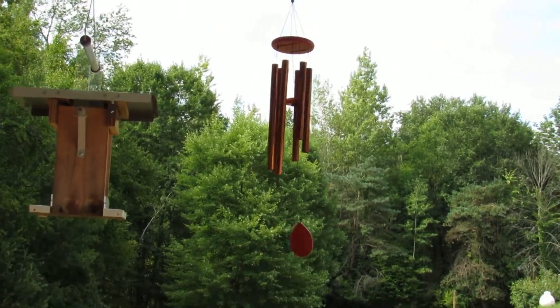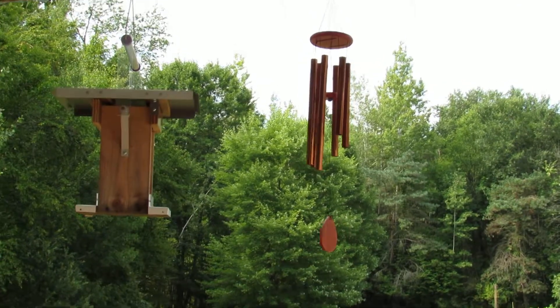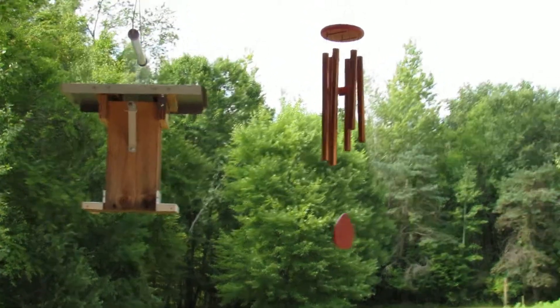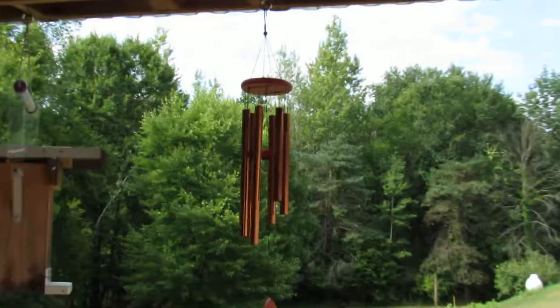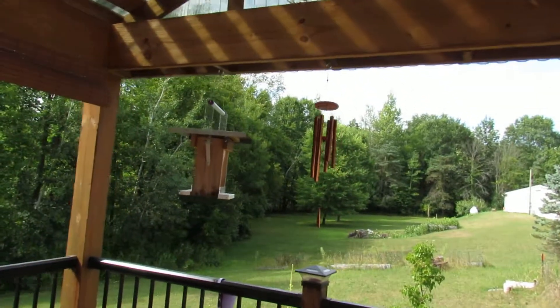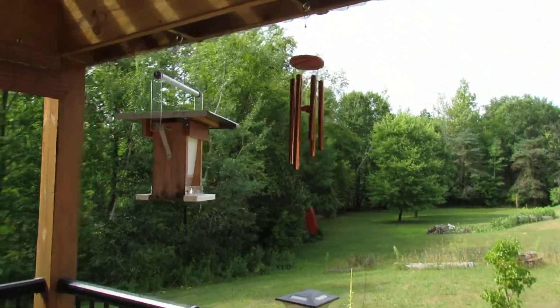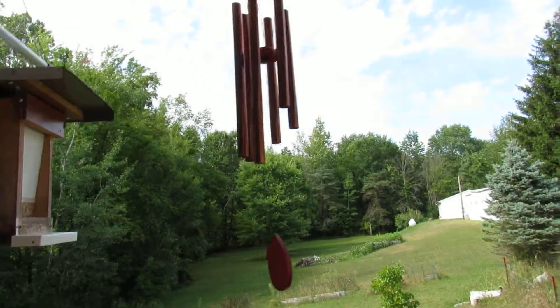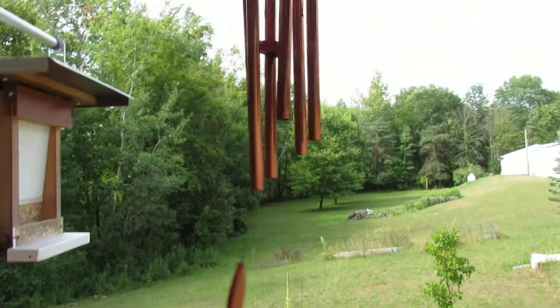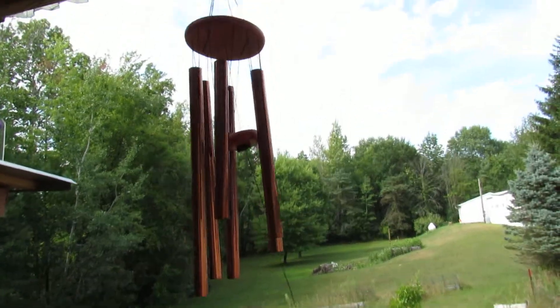Sara Lee's deals, deals and giveaways — here we got the wind chime for review. The wind was just kicking and it was going. I'll see if I can zoom out here so I can come in. There you go, sounds really pretty.